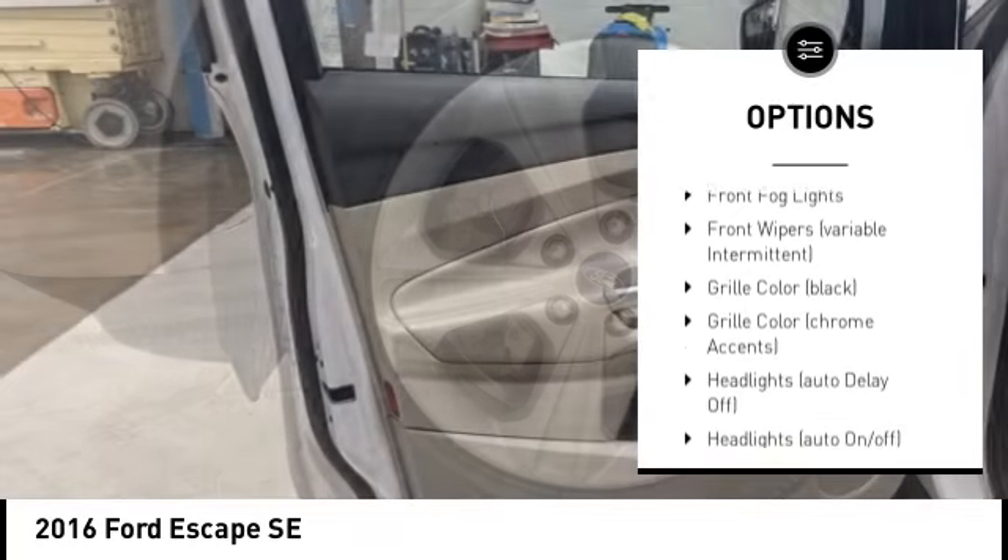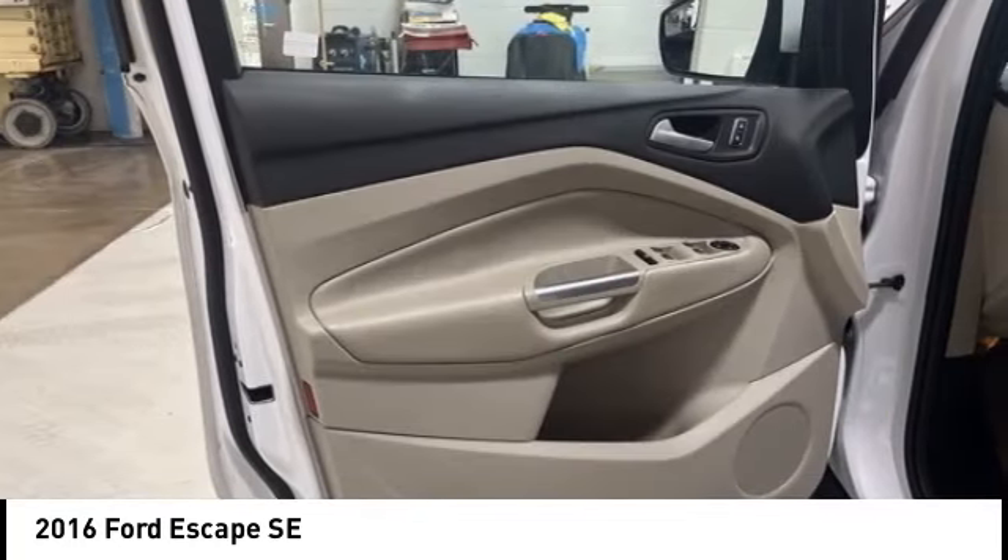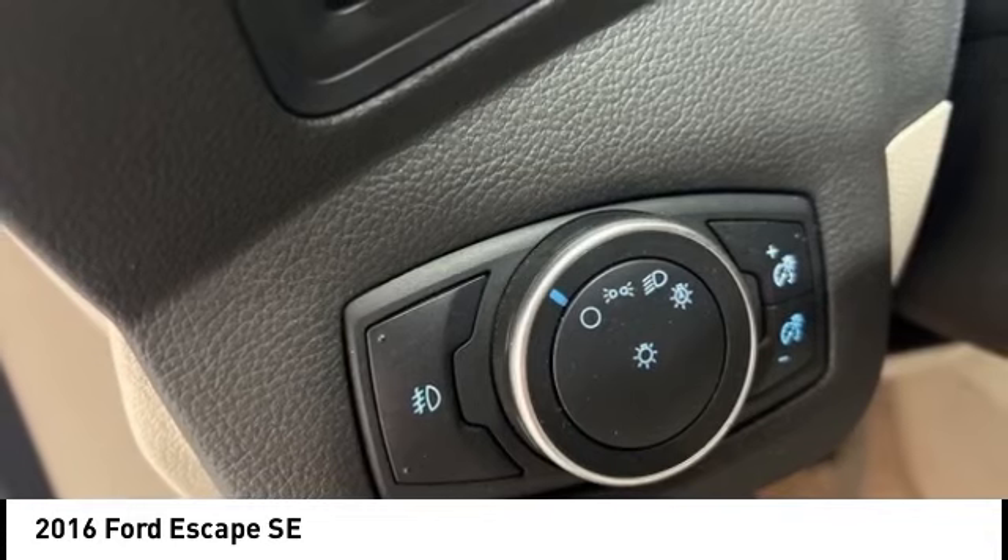Stability control, roll stability control, daytime running lights, remote keyless entry, fog lights.